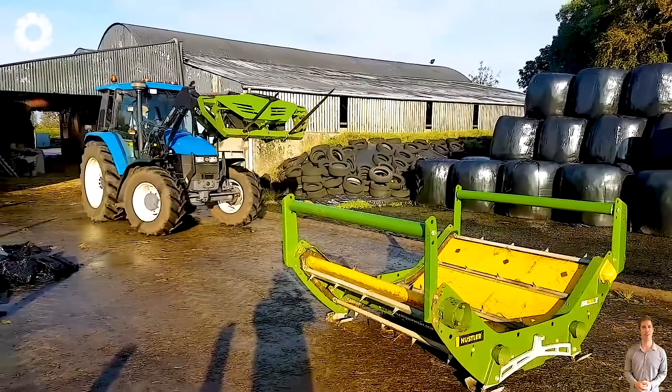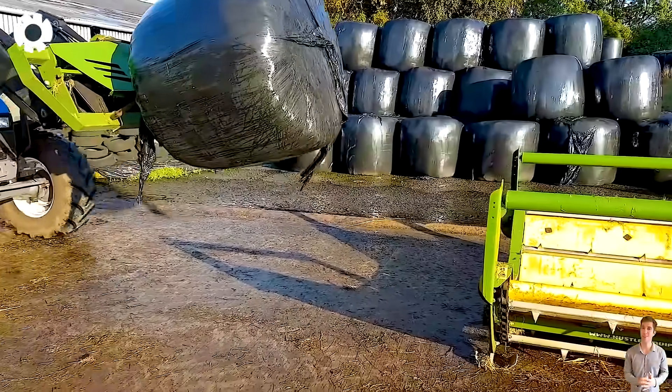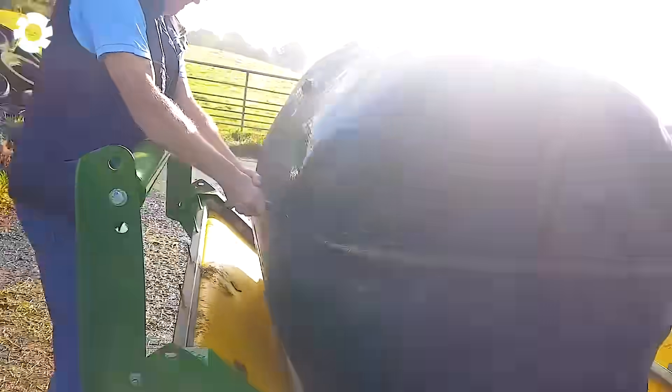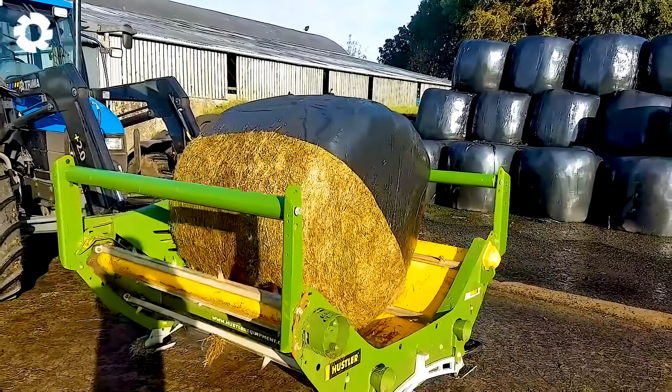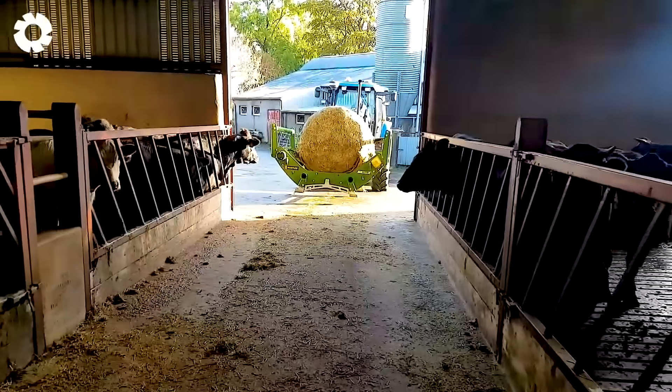Check out the powerful and efficient operation of the Hustler SL360X Bale Loader on the TL100. With its high power engine, the machine easily lifts and transports heavy bales, saving time and labor.